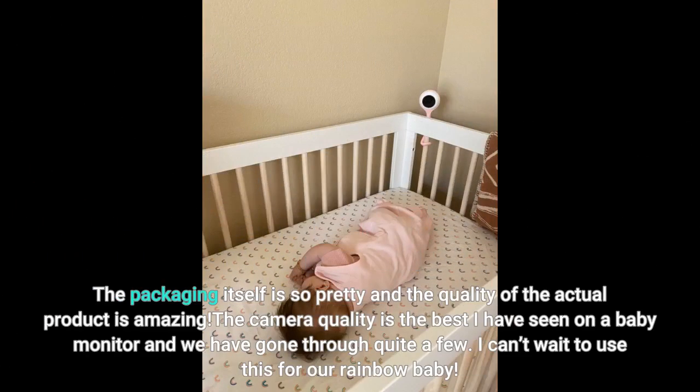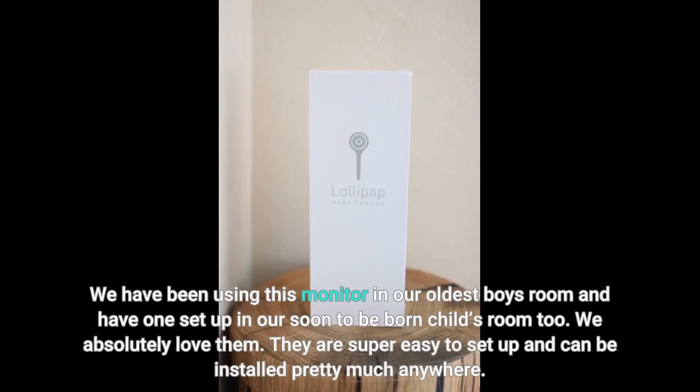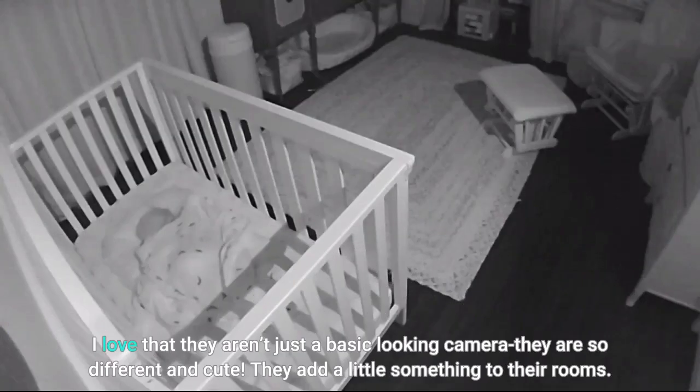The packaging itself is so pretty and the quality of the actual product is amazing. The camera quality is the best I have seen on a baby monitor and we have gone through quite a few. I can't wait to use this for our rainbow baby. We have been using this monitor in our oldest boy's room and have one set up in our soon-to-be-born child's room too. We absolutely love them. They are super easy to set up and can be installed pretty much anywhere. I love that they aren't just a basic looking camera — they are so different and cute. They add a little something to their rooms.